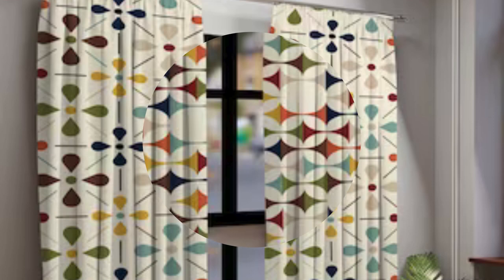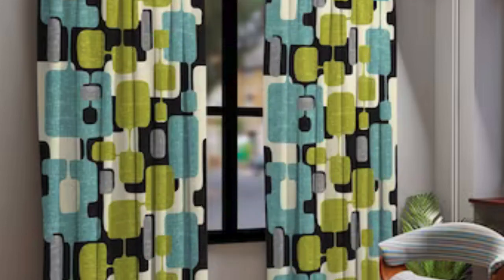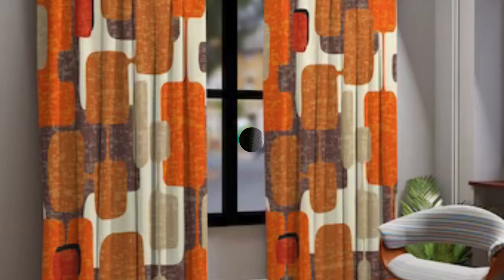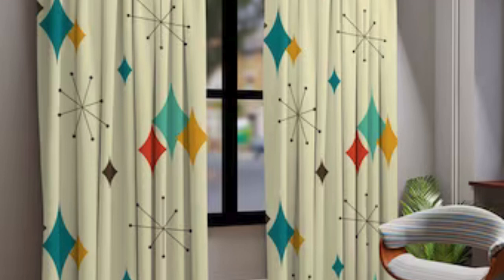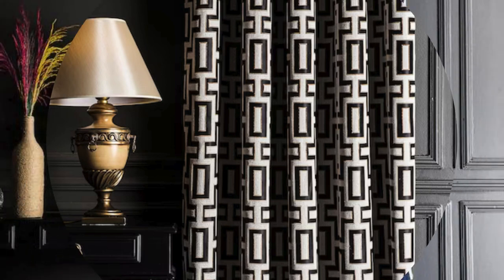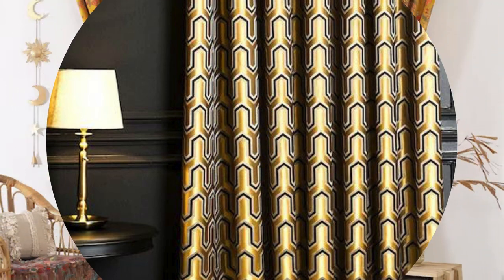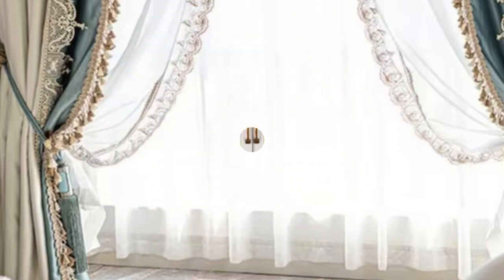Technological advancements have also infiltrated the realm of window treatments, with motorized curtain systems offering convenient solutions for adjusting light and privacy at the touch of a button. This blend of innovation and traditional craftsmanship underscores the enduring relevance of curtains and drapes in contemporary interior design. The story of curtains and drapes further unfolds when considering the vast array of fabrics and patterns available. From the sumptuous feel of silk to the earthy texture of linen, the material choice contributes to the overall sensory experience. Patterns, whether bold geometric designs, delicate florals, or timeless stripes, infuse personality and character.